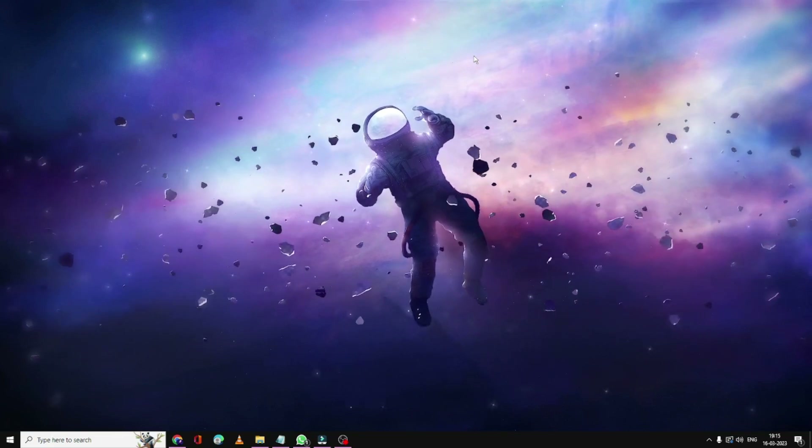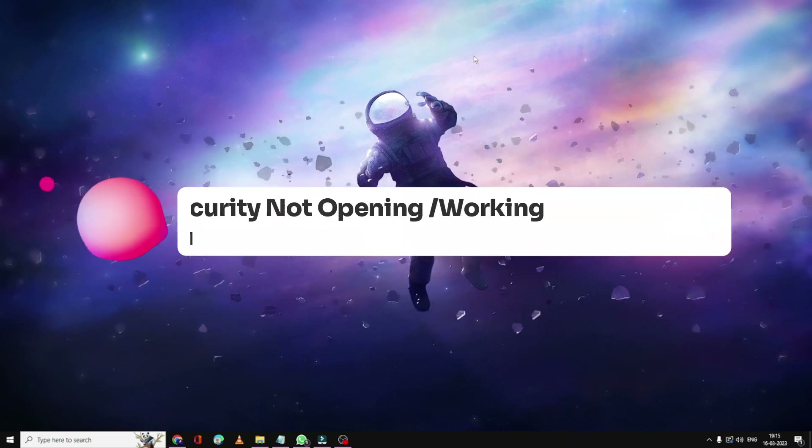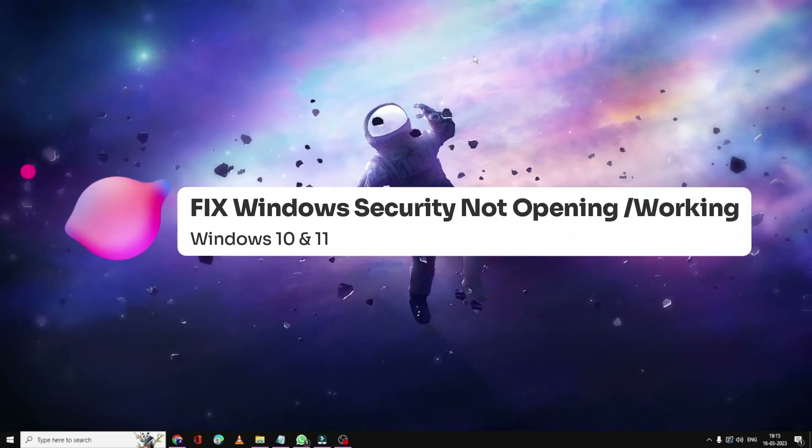Hello everyone, welcome back to Tech Genie. In this video I will be sharing the best way to fix Windows Security not opening on Windows 10 and Windows 11.